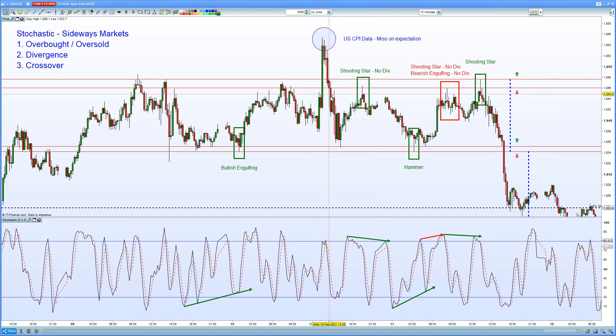However, immediately after the fundamental data release we pulled back in and retested that trend line, where we were provided with a shooting star, a bearish reversal pattern, once again confirmed by our stochastic.